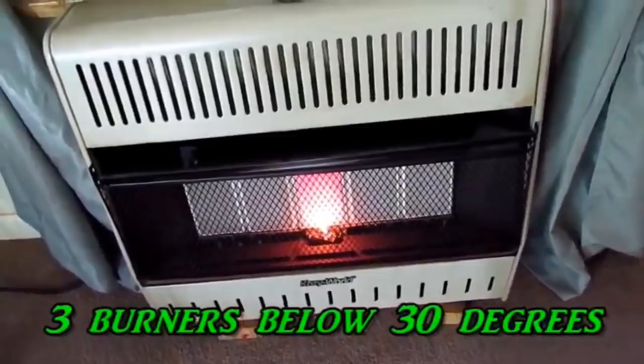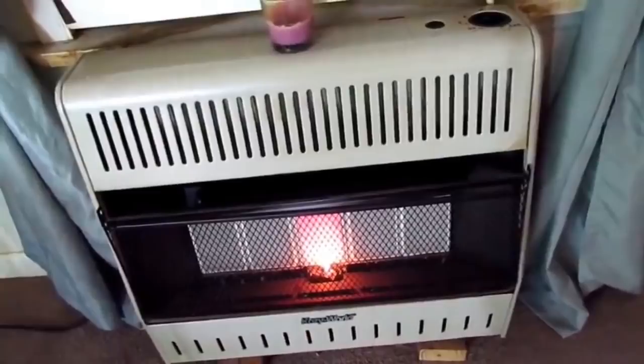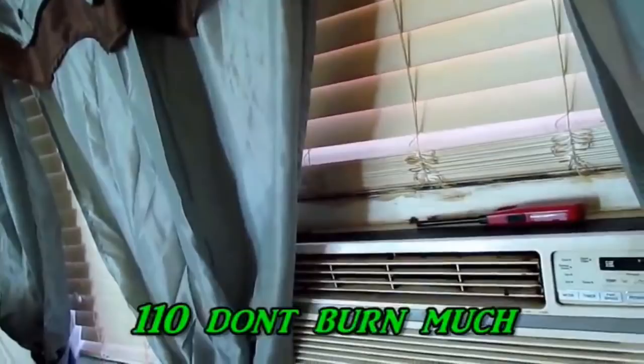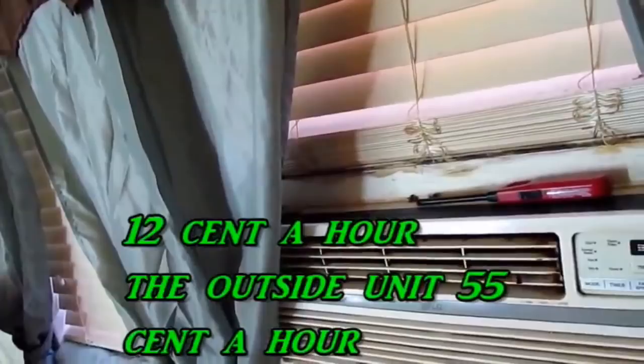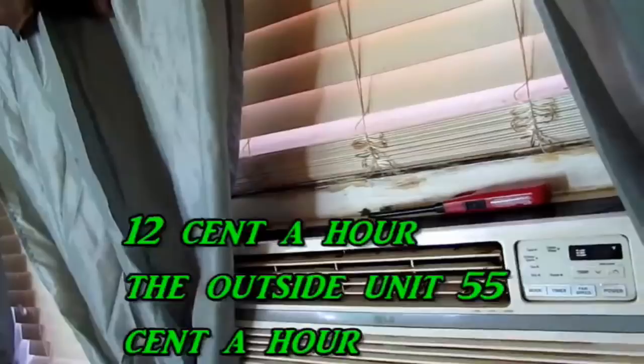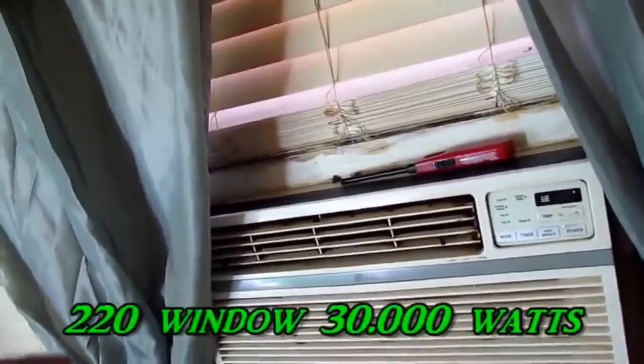Your air conditioning is the biggest deal in the summertime. This right here is a 110-volt unit — 900 watts. Even if the compressor's running 900 watts non-stop, this air conditioner burns 12 cents an hour, and it's worth that to be cool. But a 220-volt air conditioner will burn some electricity up — that 220 is what burns up all your electricity. That's where they make their money.